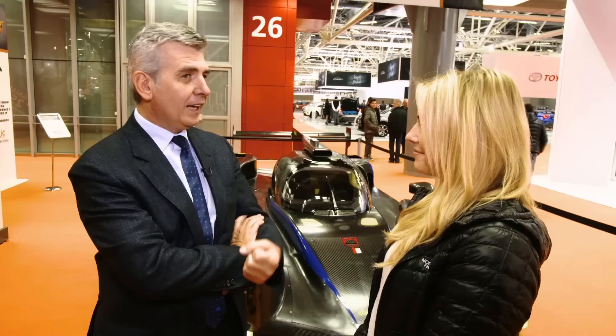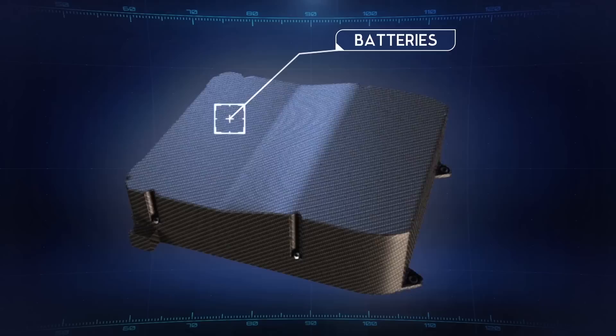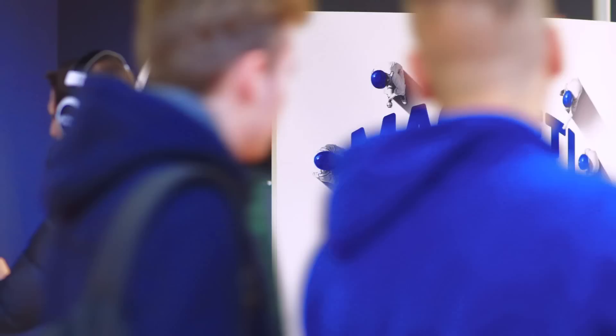Not only on the batteries, but also on the aerodynamic — to find more efficiency on the weight of the car. And these are all the things we will use later on in normal life, on the normal cars we all drive. This is the telemetry system. With this box, we are able to exchange information related to the performance of the car, and as soon as we are able to trace perfectly what's going on in the car, we have a lot of chance to improve the safety of the car.